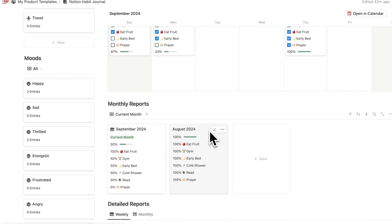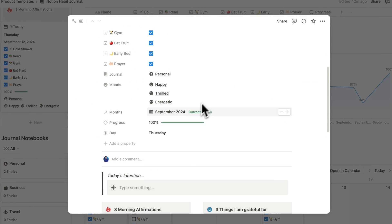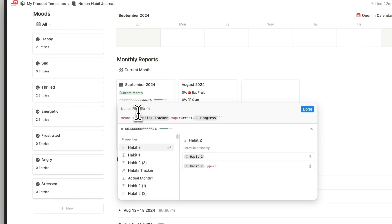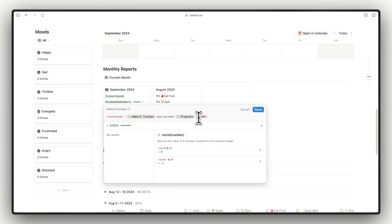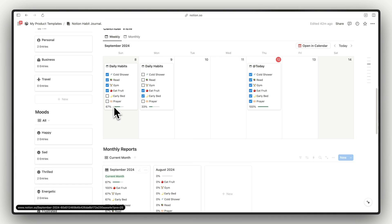We created a new month as August, but since we are not in that month I'll unlink it and connect it to September. Connecting it to September updates all of the information inside the September monthly report — our first habit is 100% completed, then 67%, 67%, and 33%. We just need to round the formula value so it shows the correct information: multiply by 100, round it, then divide by 100. Now it shows 67% as our progress for September.